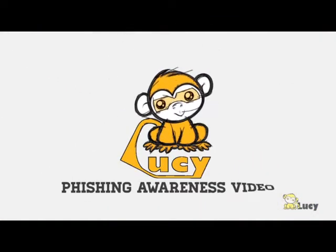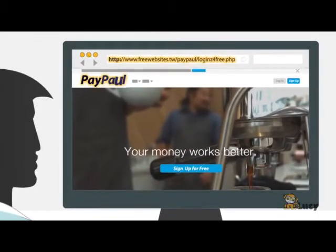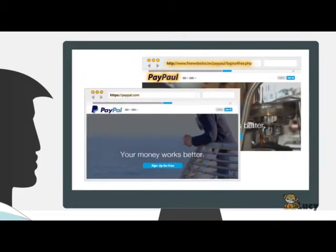This is Lucy's phishing awareness video. At first glance, the message or the website might look real, using a known logo, layout, etc. However, detecting phishing attacks is not so difficult.